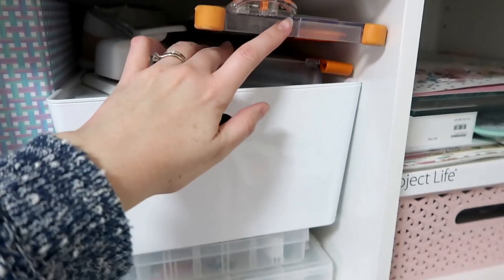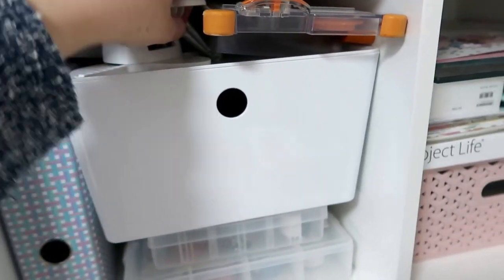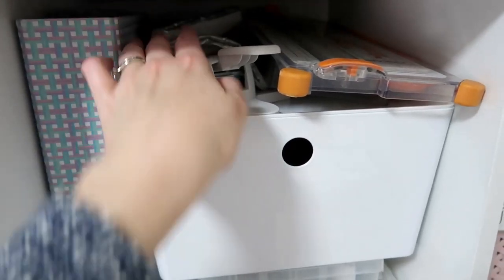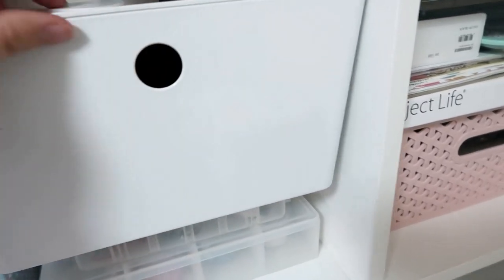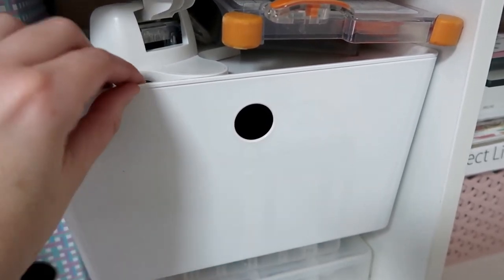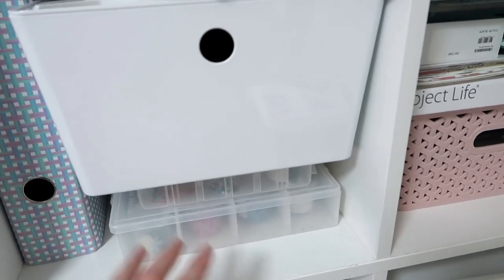On top of this container I have my paper trimmer and my guillotine — up high so my daughter can't reach them. I forgot about this punch — my Memoridex punch, I use that quite a bit so I just have it on top. And then this is a waterproof pouch that I take my planner out in sometimes if I don't have my laptop bag. This container is from Ikea — it's a really good container with a hole in it so you can pull it in and out. This is just kind of random bits and pieces: some A4 scrapbooking supplies, some off-the-page projects, and some stuff for this year's December Daily. Random stuff that doesn't really fit anywhere else but I know what's in there.